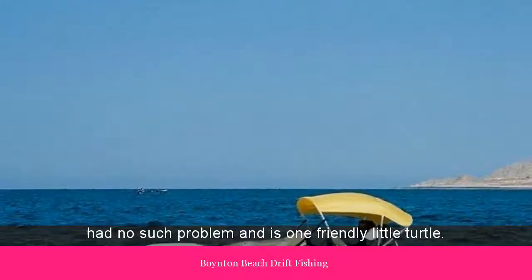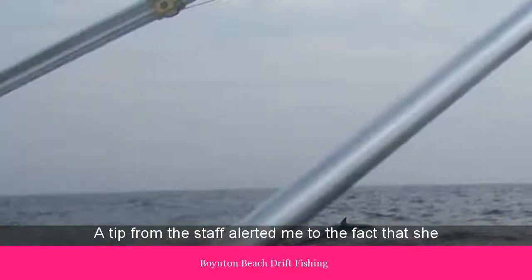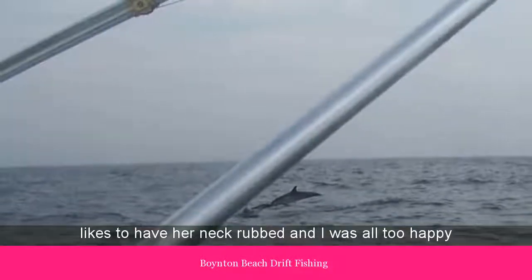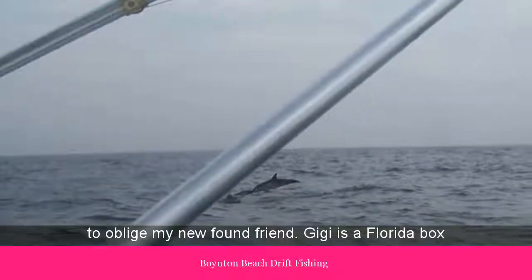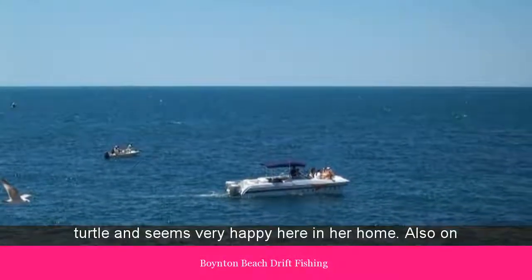Gigi, however, had no such problem, and is one friendly little turtle. A tip from the staff alerted me to the fact that she likes to have her neck rubbed, and I was all too happy to oblige my newfound friend. Gigi is a Florida box turtle, and seems very happy here in her home.